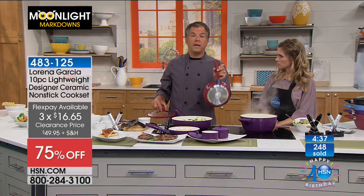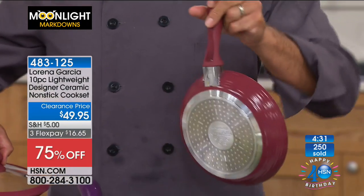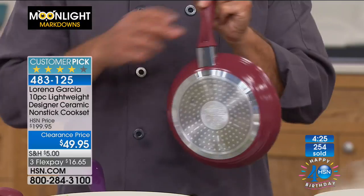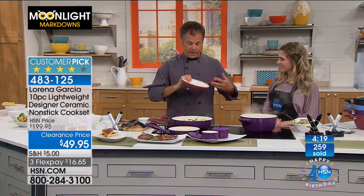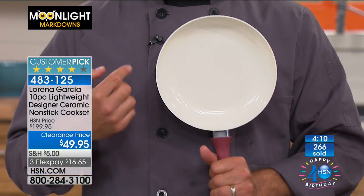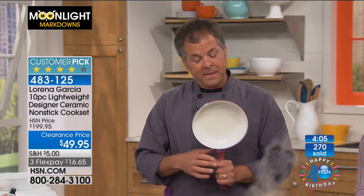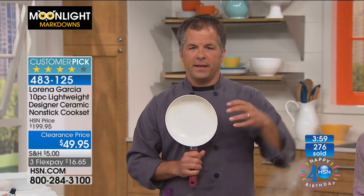Every single piece is going to work with every cooktop you have — glass, induction. The ramekins will not work on induction, but everything else will. Whatever you throw at it, the Lorena Garcia set is going to handle it. We have the 8-inch fry pan here — again, the Technalon Plus non-stick, ceramic non-stick, the 21st century non-stick. PTFE free, PFOA free. All the good stuff, none of the bad stuff.